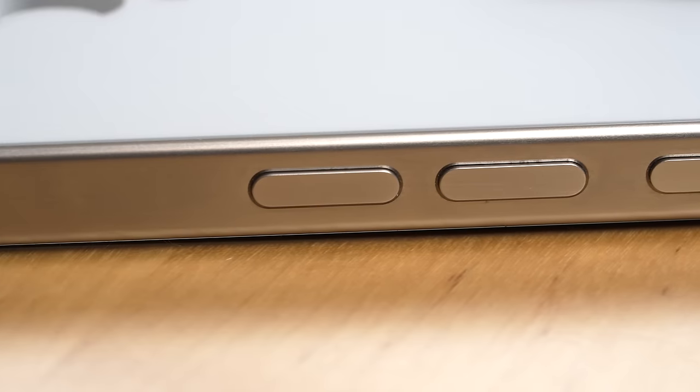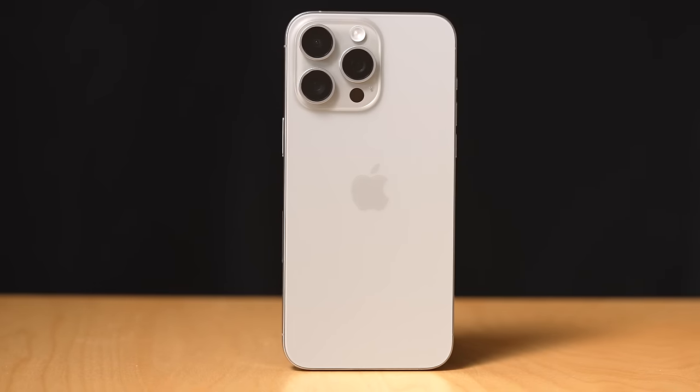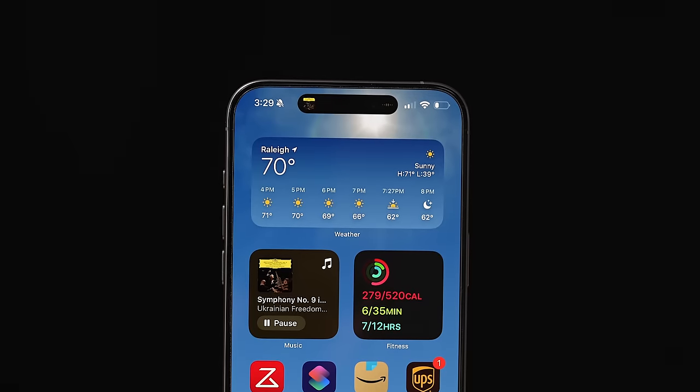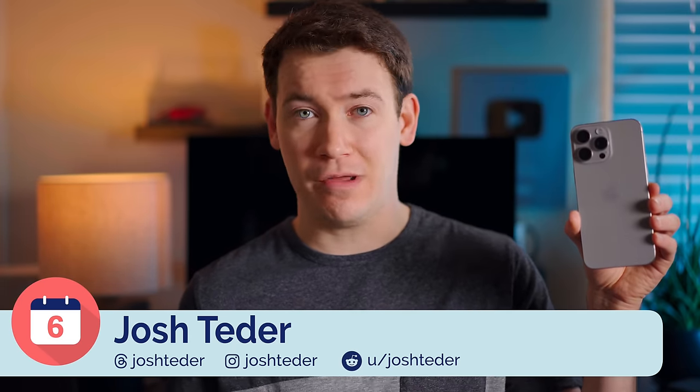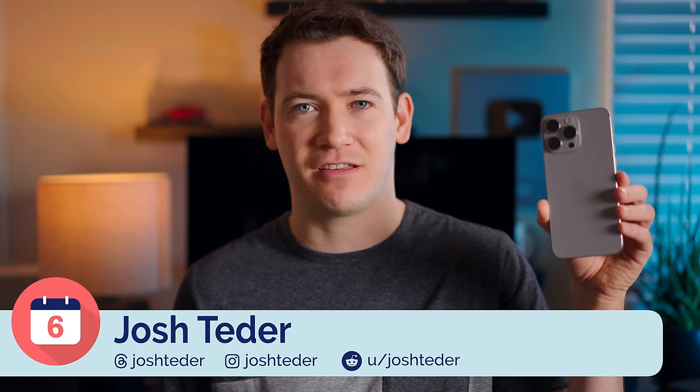It's been six months since I bought an iPhone 15 Pro Max, and I'm going to take you through my favorite things about it, the downsides I've encountered, and answer questions like: should you upgrade? Should you get this over the 15 Pro? And how has the battery life been over the past six months?